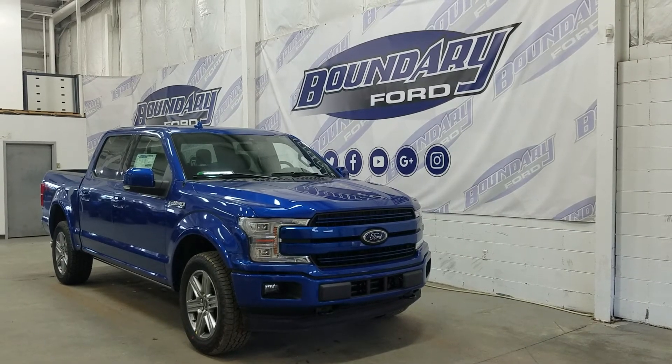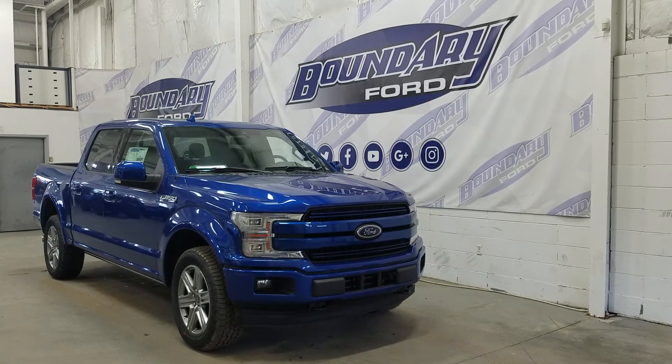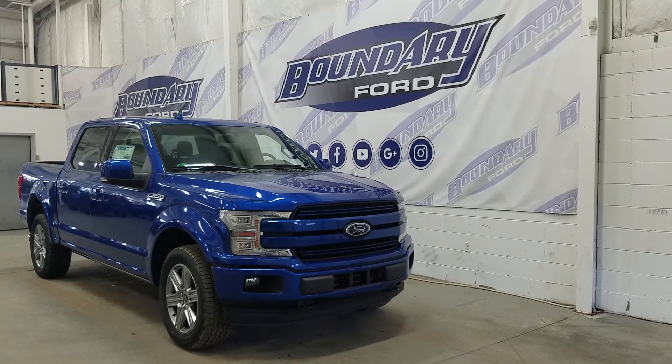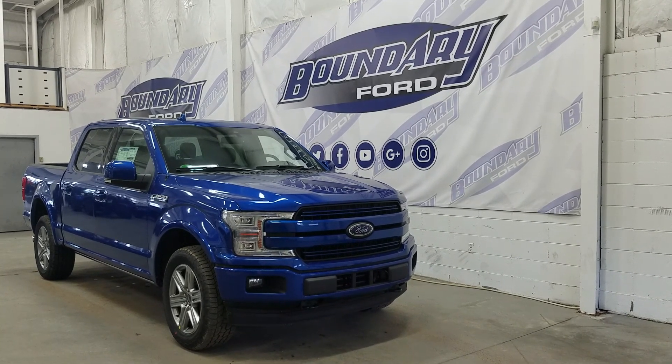If you have any more questions about this beautiful vehicle, please do not hesitate to contact our professional and friendly sales staff. We look forward to seeing you in-store and answering any questions that you may have. Thank you for shopping with us here at Boundary Ford.